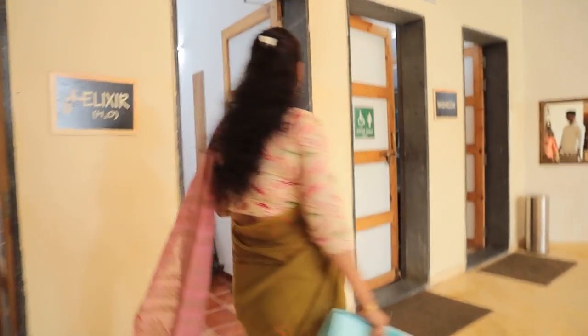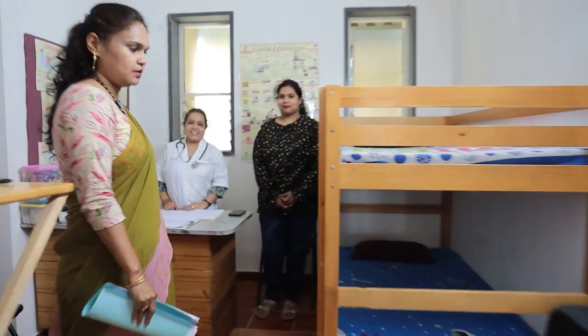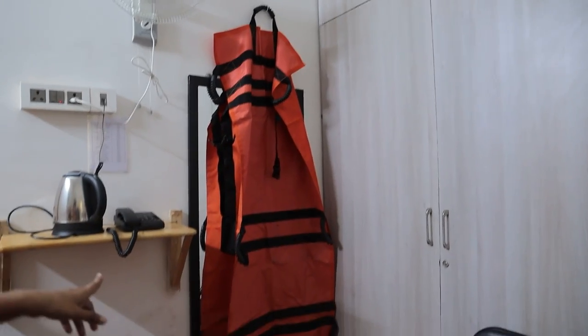I will be showing you the wellness hub — the infirmary of the school. We have a full-time doctor. There is a bed in case any child feels giddy or sick. We have all the required medicines, and the first aid procedure is displayed on the board. There is also a portable stretcher that can be used to carry children who need help.